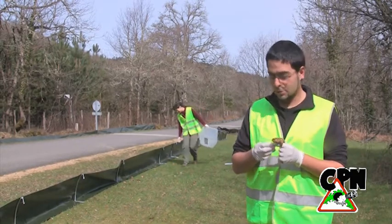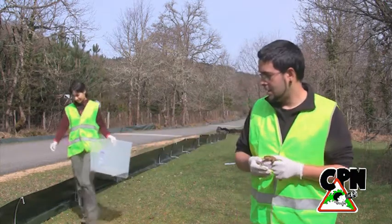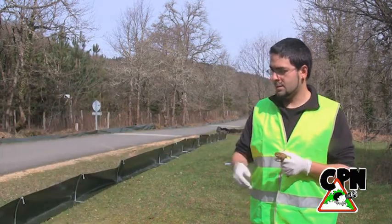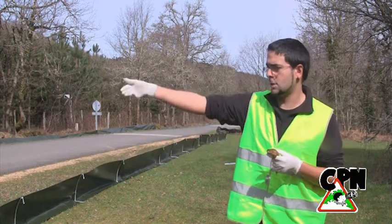Una vez que hemos localizado la zona de mayor densidad de atropellos de anfibios, hemos colocado estas barreras temporales y los voluntarios lo que tienen que hacer es revisarlas diariamente, localizar los animales que se han quedado en la barrera y pasarlos al otro lado de la barrera.